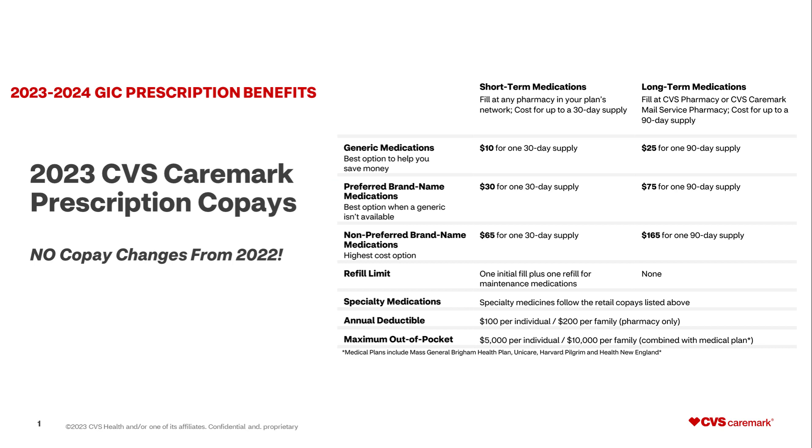2023 CVS Caremark prescription co-pays. Great news — there are no co-pay changes from 2022. The co-pay structure is broken out by short-term medications and long-term medications, with short-term being a 30-day supply and long-term being a 90-day supply. You can save money by filling long-term prescriptions in a 90-day supply at a CVS retail pharmacy or by CVS Caremark mail. For generic medications, it is a $10 copay for a 30-day supply and a $25 copay for a 90-day supply.